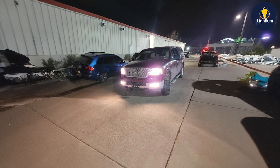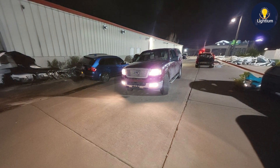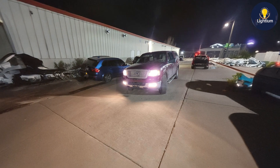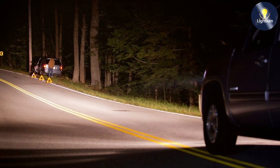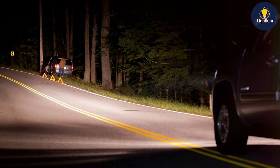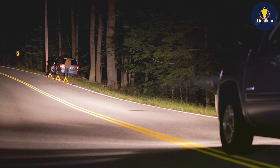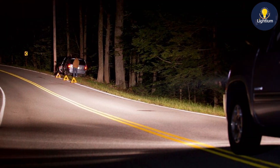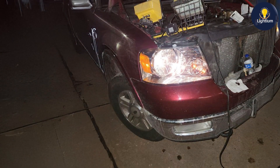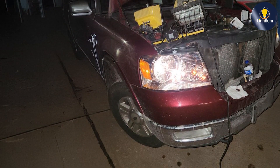The XtraVision technology used in these bulbs ensures a wider and longer light beam, allowing you to see further and react more quickly to potential hazards. Quality-wise, Sylvania is a trusted name in the automotive lighting industry, and these bulbs are built to meet high standards. They are made with durable materials that ensure a long lifespan and reliable performance, with halogen technology providing consistent light output and a dependable driving experience.